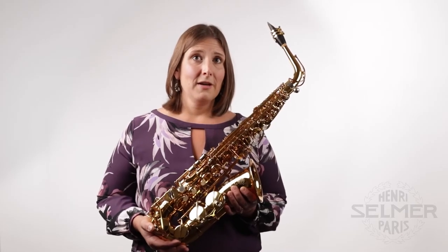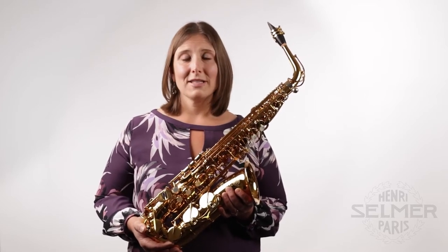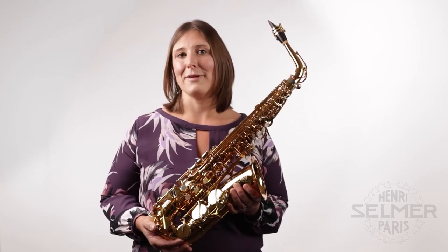With this incredible setup it's a horn that's full of possibility, and because it responds so effortlessly I can really explore how to expand my own artistic possibilities.